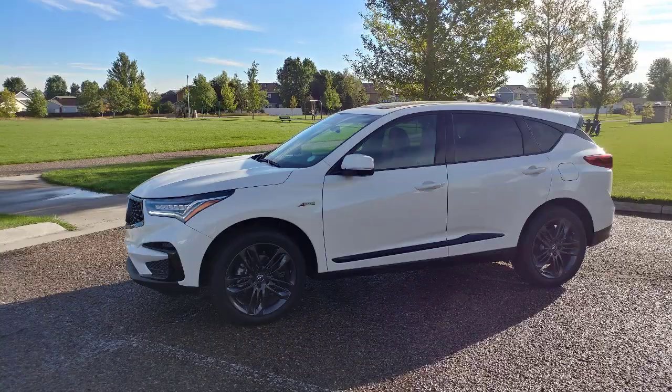We've got to drive quite a few vehicles side by side, including this brand new 2020 Acura RDX all-wheel drive in the A-Spec trim.